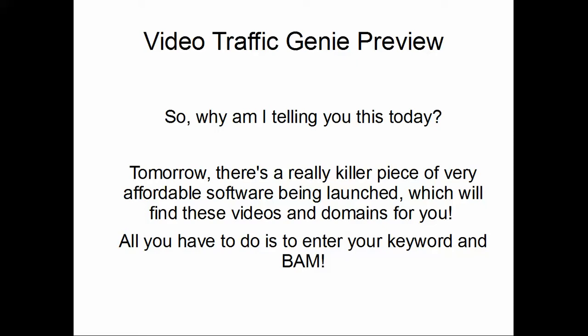I'm doing this preview video so you can plan your day and decide whether this is worth your time and money. The software lets you enter keywords, then it goes out and finds YouTube videos with expired domains — handling all the domain checking for you. It finds videos with higher view counts and expired domains, so you can just go buy the domain and you're done.